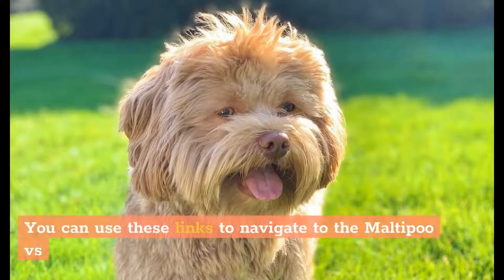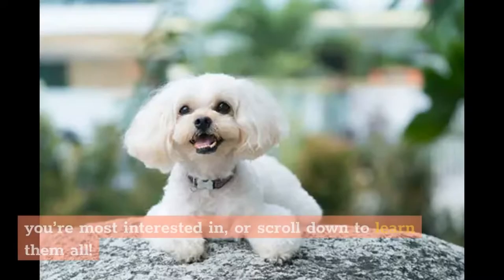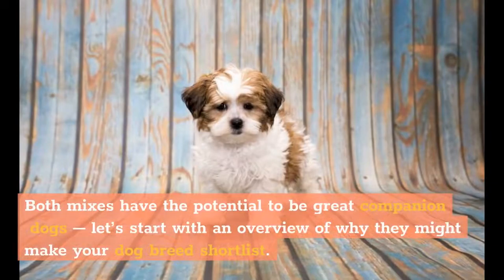You can use these links to navigate to the Malti-Poo vs. She-Poo differences you're most interested in, or scroll down to learn them all. Both mixes have the potential to be great companion dogs, so let's start with an overview of why they might make your dog breed shortlist.